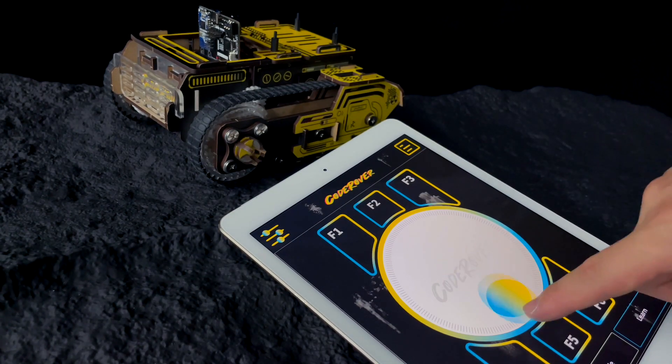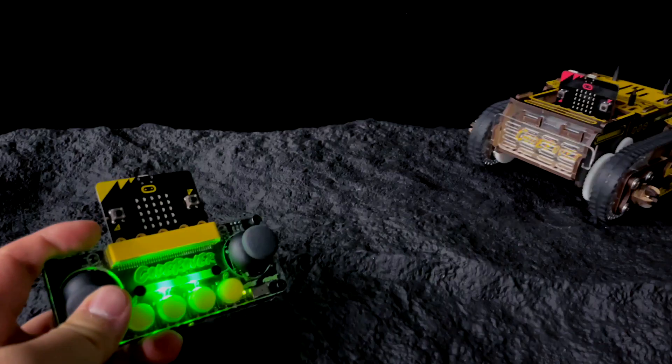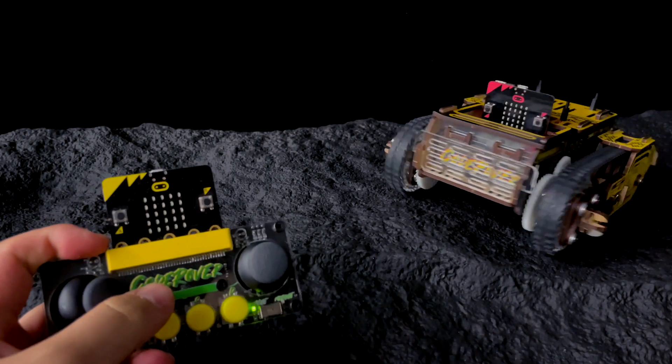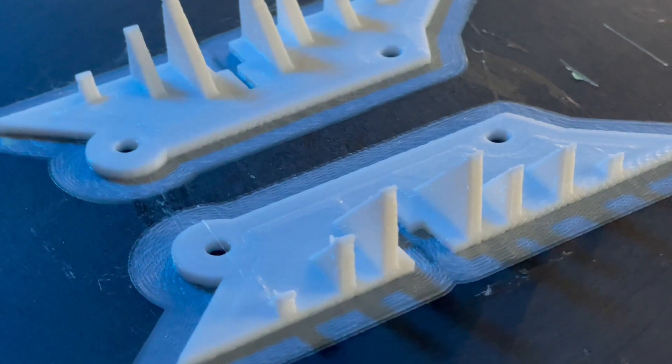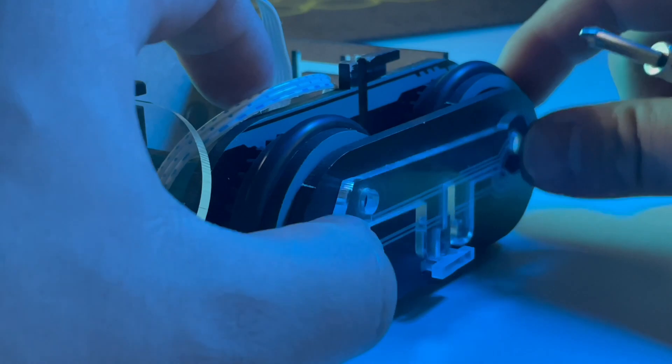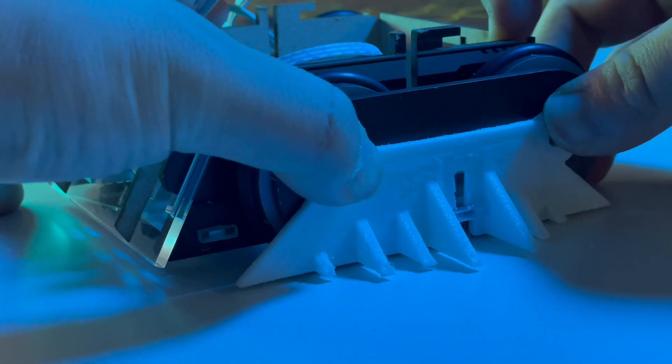You can even control CoderOver using the virtual joystick, or use the CoderOver controller to take a break between debugging sessions. Because each of CoderOver's pieces is replaceable and can be modified individually, you can design and make your own upgrades.